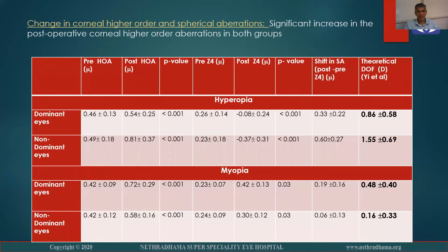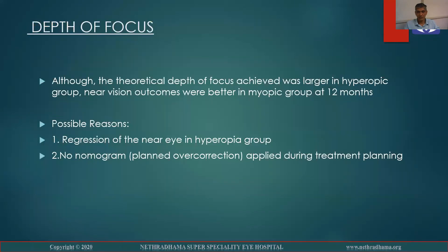This is the change in higher-order and spherical aberrations, which showed a significant increase in post-op higher-order corneal aberrations in both groups. The theoretical depth of field, as calculated by the protocol of E. et al., showed that the dominant eye in the hyperopic group had a depth of field of 0.86 diopters and the non-dominant eye 1.55 diopters. In the myopic group, the dominant eye was 0.48 and the non-dominant eye was 0.16 diopters.